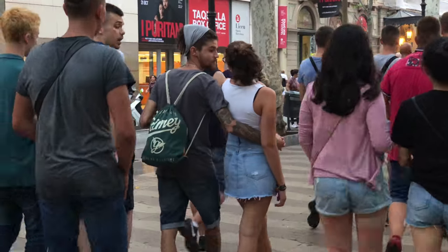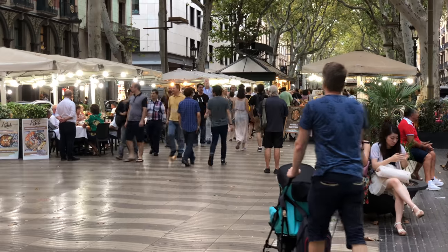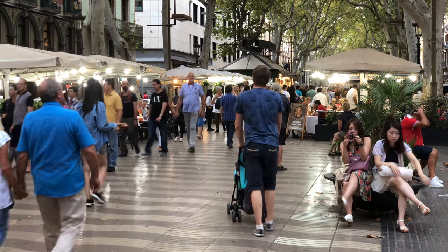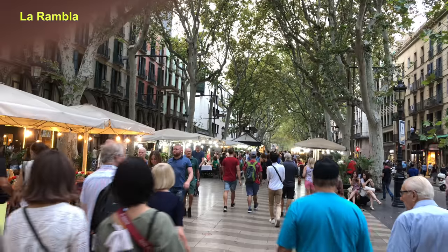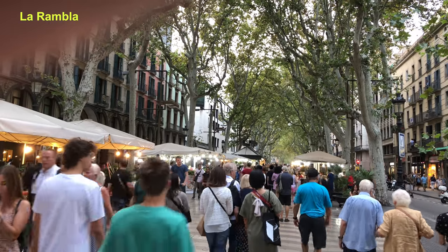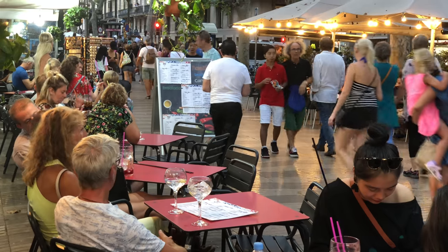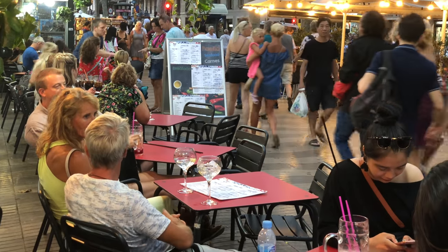We'll come back in a minute to show you the square at night in Restaurant Heaven, but first a quick look at the most famous street in town, the Rambla. It runs right next to the Royal Square, and this place is always lively day and night. There are outdoor restaurants from one end to the other, so if you want to sit down and do some people watching, this would be a great place to have a drink, maybe even a meal.